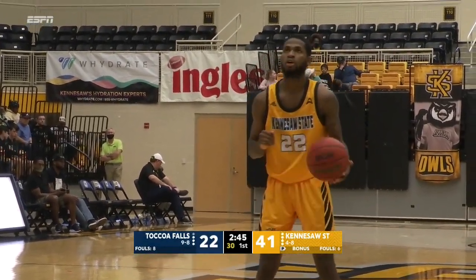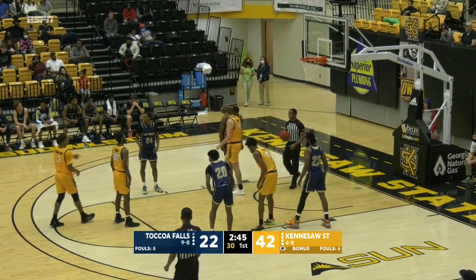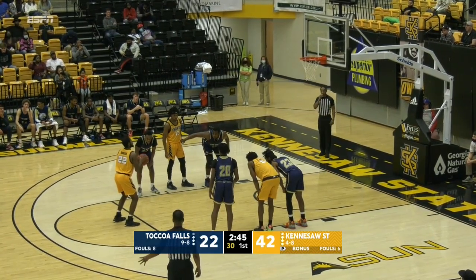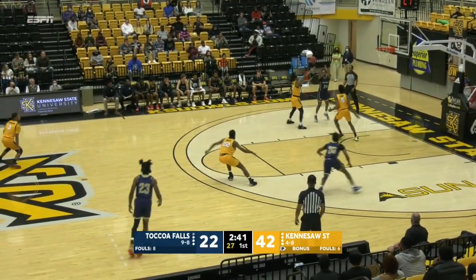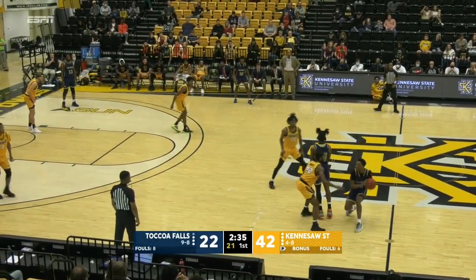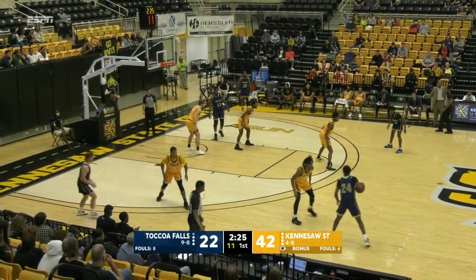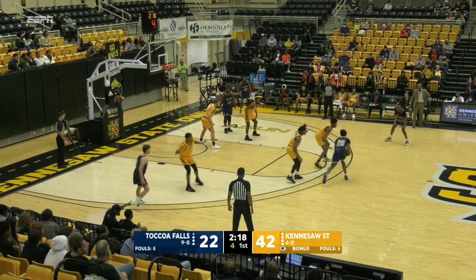Rodgers to the line shooting one-and-one for KSU. Cole LaRue in for the first time today. As Rodgers rolls it in — 78% free throw shooter this season. He's had at least two three-pointers in five straight for KSU. Now one for two at the line. You know, I can't wait until the second half because it's going to be interesting to see the sets and strategy that Kennesaw State comes out in on offense and defense — what sets are you going to try to implement going into conference play to see if you can iron out the kinks?